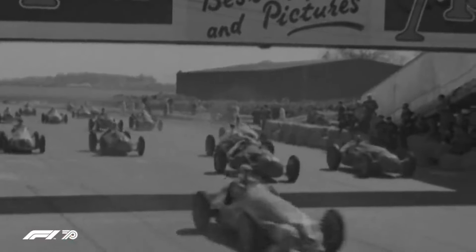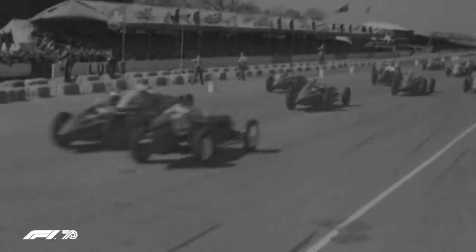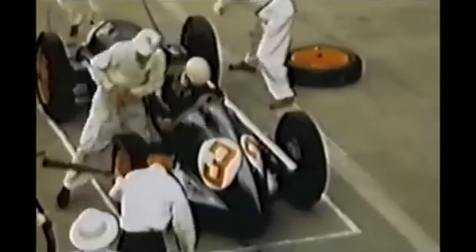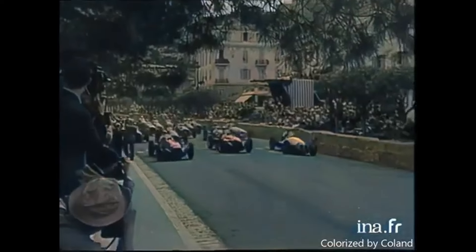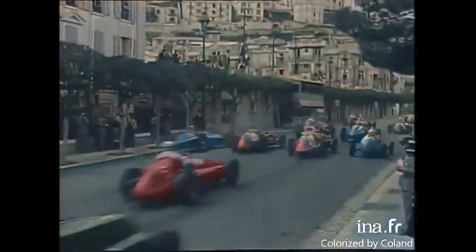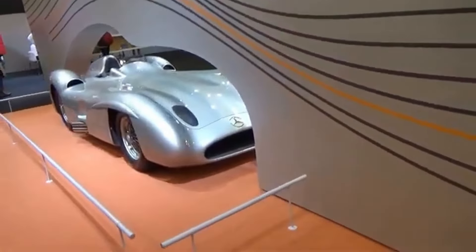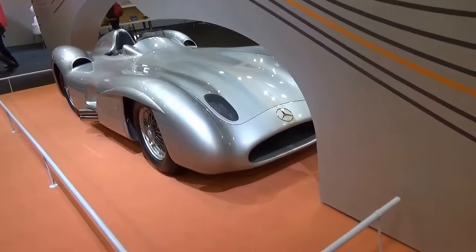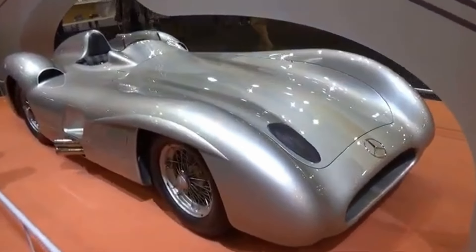The golden age of Formula 1 — a time when race car design was less about pandering to mountains of regulations and more about raw ingenuity, creativity, and unhinged engineering brilliance. Back then, automakers weren't forced to churn out glorified clones of one another, so when Mercedes-Benz got the chance to flex its engineering muscles, boy did they deliver. Enter the W196R — a car so absurdly cool, it decided it wasn't enough to just be a race car; it had to be a piece of art.